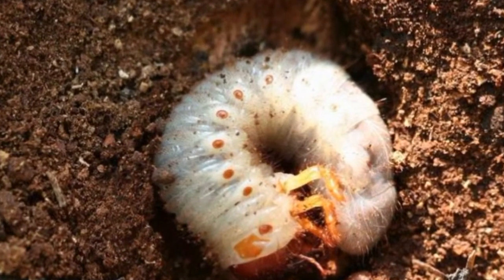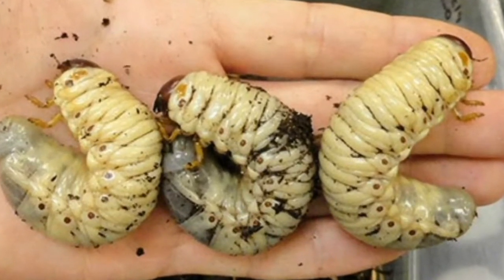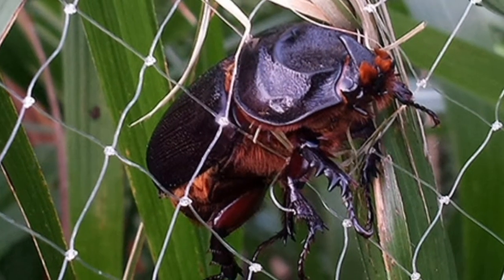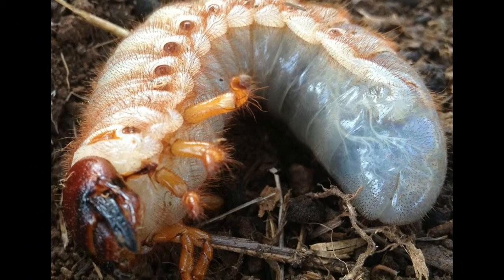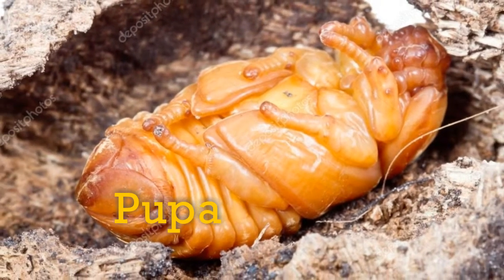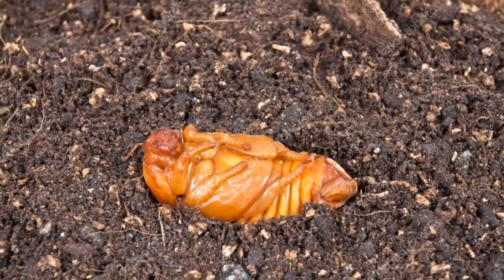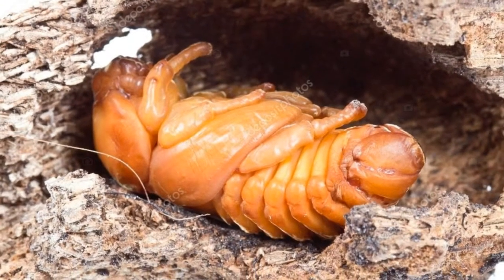The grub is stout, sluggish, white, C-shaped with a pale brown head, and found at depths of 5 to 30 cm. These grubs are usually found in manure pits of orchards and are very big in size — clearly visible, as most of you have probably observed. Pupation occurs much deeper, nearly 13 cm to 1 m below the manure pit.